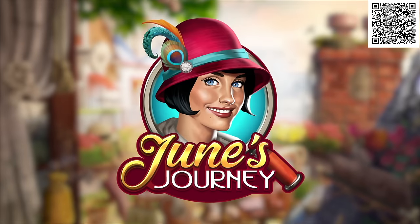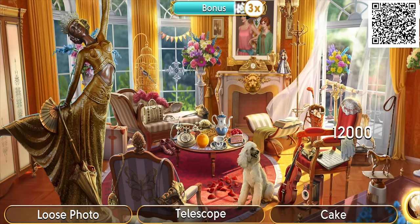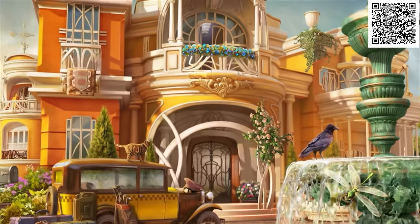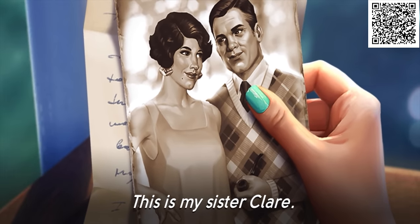Today's video is sponsored by June's Journey. If you're into murder mystery games, get ready for a dynamic hidden object mystery game. The main character is June Parker — gorgeous, sharp, savvy — like the Sherlock Holmes of the 1920s. Her quest is to uncover the truth behind her sister's death.